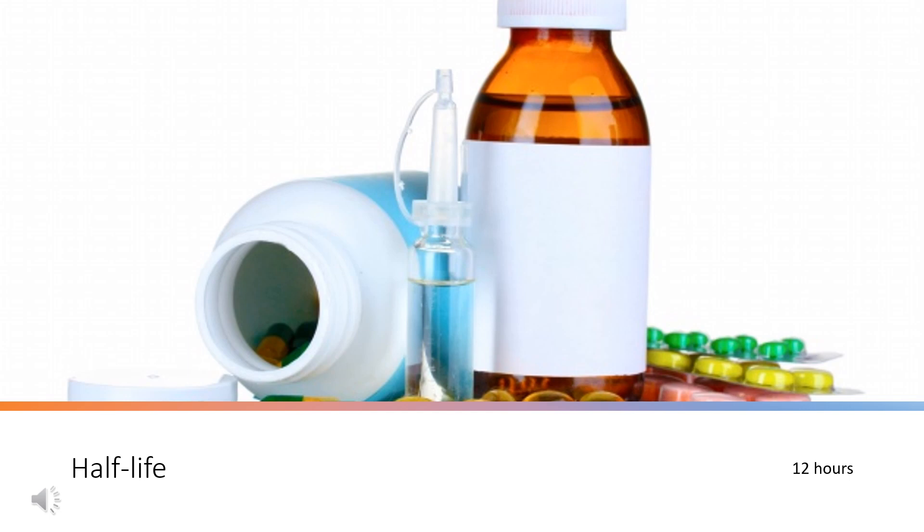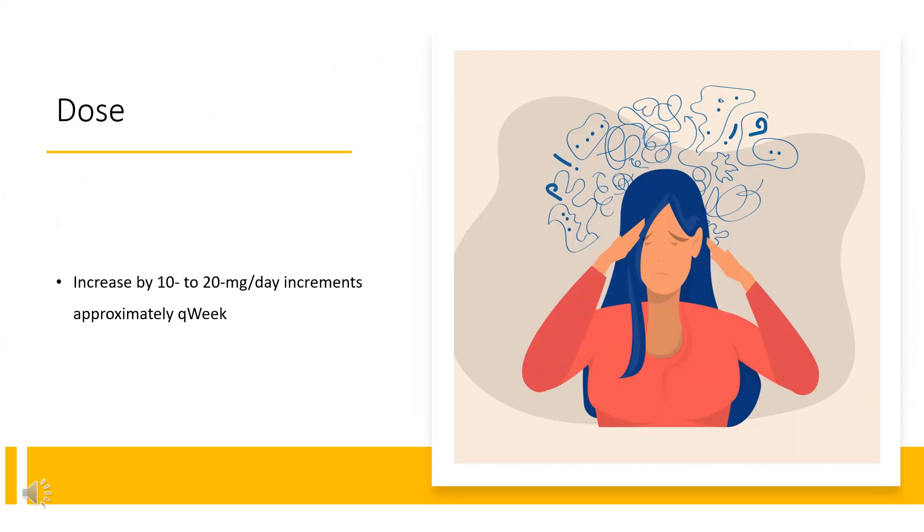Dose – Attention Deficit Hyperactivity Disorder: Starting/switching treatment: 30 mg PO QAM. Dose adjustment: increased by 10 to 20 mg per day increments, approximately every week. Not to exceed 70 mg per day.